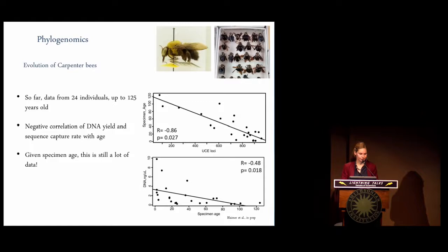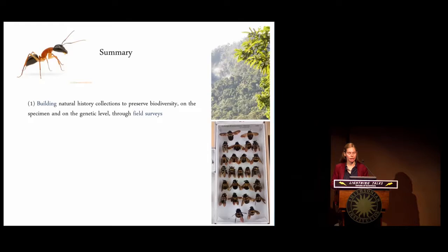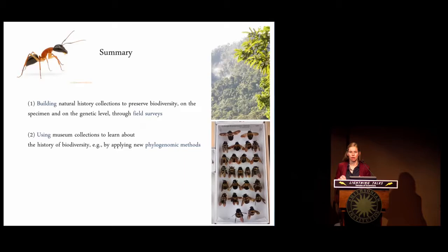To briefly summarize, I've shown you examples of projects that aim to preserve biodiversity by building our natural history collections — both at the specimen and genetic level — through field surveys mostly in understudied habitats. I've also shown how I use both novel and historic museum collections to investigate the history of this biodiversity, for example with new phylogenomic methods.